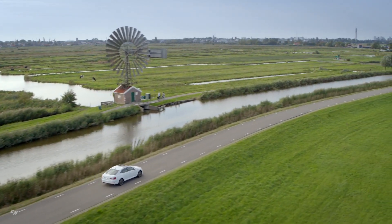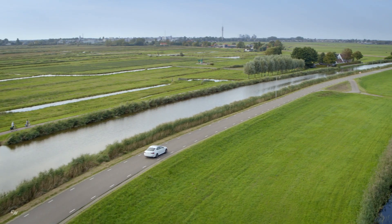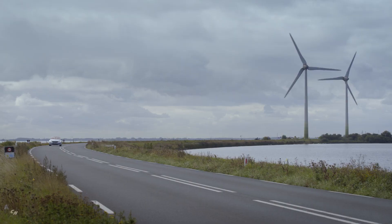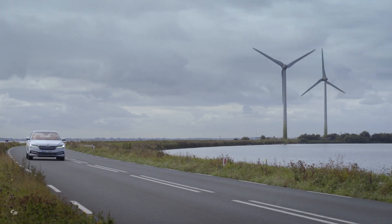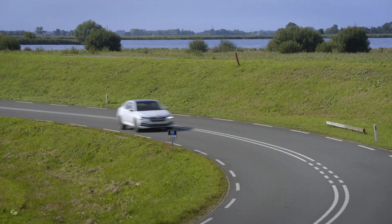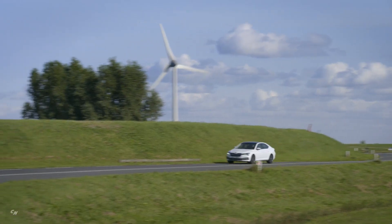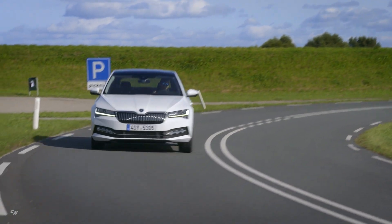The Superb IV's 1.4 TSI petrol engine delivering 115 kilowatts (156 horsepower) and a 50-liter petrol tank mean the hybrid drive system — available for the Ambition and Style trim levels as well as for the Sportline and L&K variants — also boasts unrestricted long distance capability. With a fully charged battery and full petrol tank, drivers heading off on a business trip or on holiday with their family can cover up to 930 kilometers without any refueling stops.